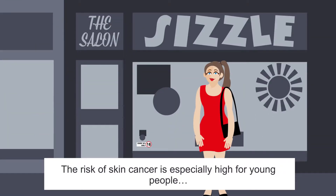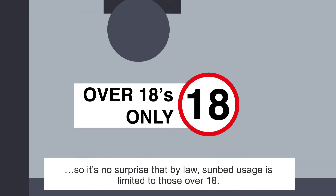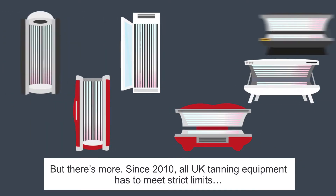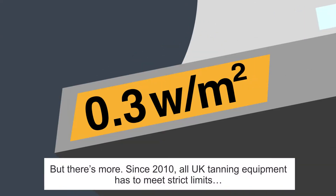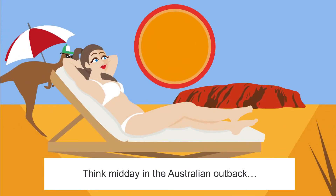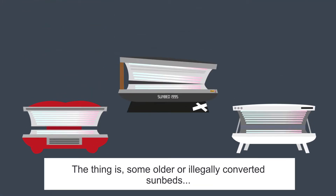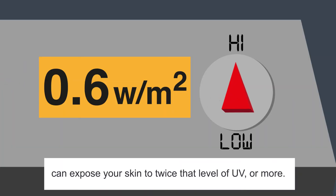The risk of skin cancer is especially high for young people. So it's no surprise that by law, sunbed usage is limited to those over 18. Since 2010, all UK tanning equipment has to meet strict limits of 0.3 watts per square metre. Now that's still powerful — think midday in the Australian Outback. Some older or illegally converted sunbeds can expose your skin to twice that level of UV.